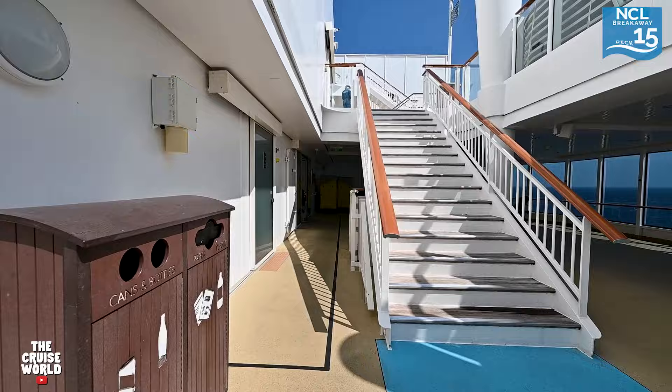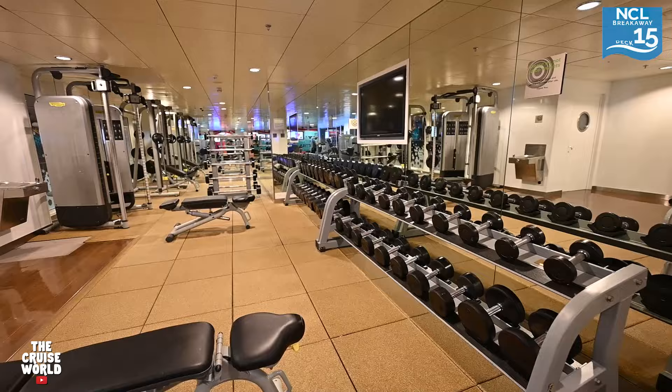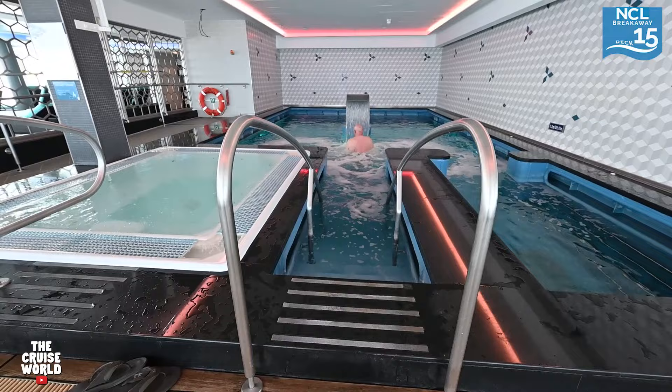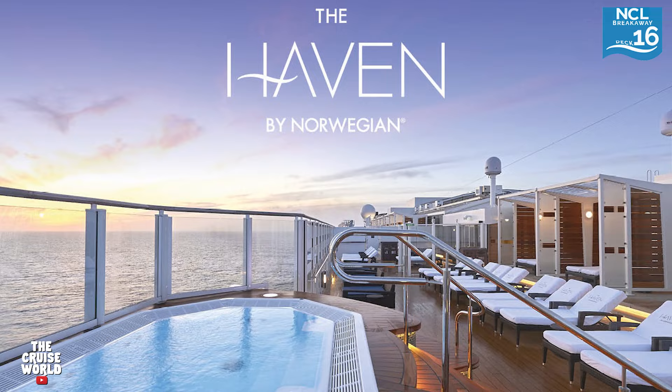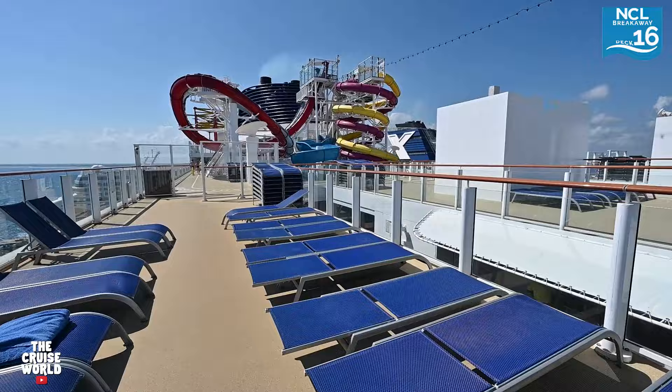Heading back inside, here on deck 15 forward is where you'll find the fitness center, which features separate areas for cardio and weight training, as well as the salon, barbershop, and the spa and thermal suites. Deck 16 forward is home to the Haven, which is an exclusive enclave accessible only by key card to Haven guests. We've put a link in the description if you'd like more information on the Haven's exclusive amenities.